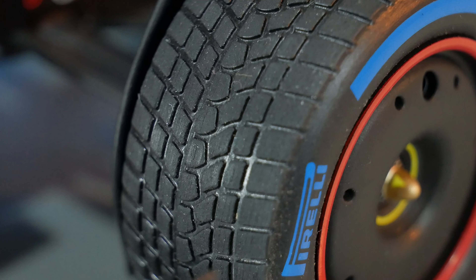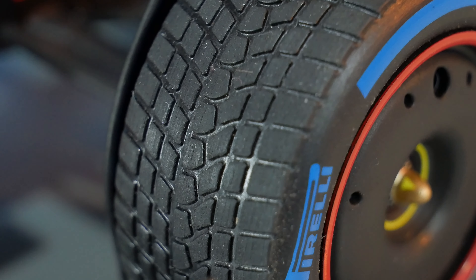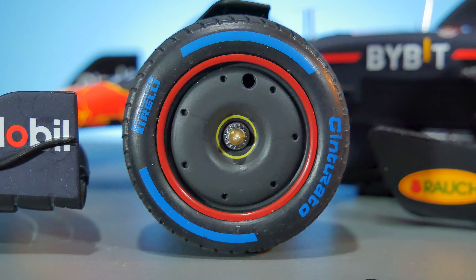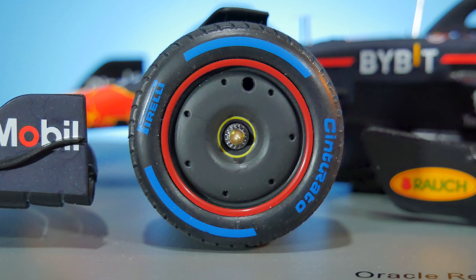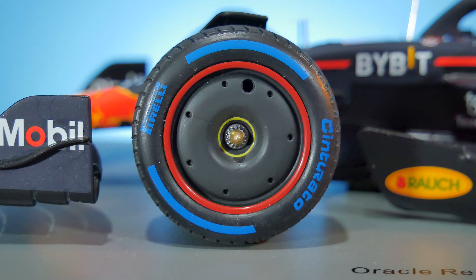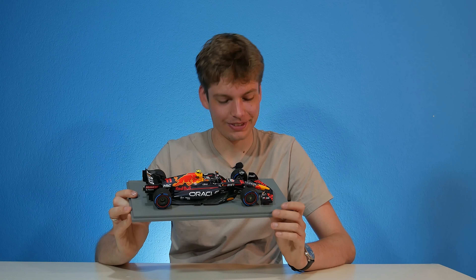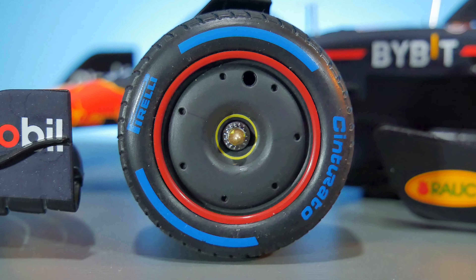Then we get to the tires — and I really, really like those. This one is the full wet tire, which has tread on it. The outside features the blue Pirelli stencil for the Cinturato. The wheel covers are the generic black ones.